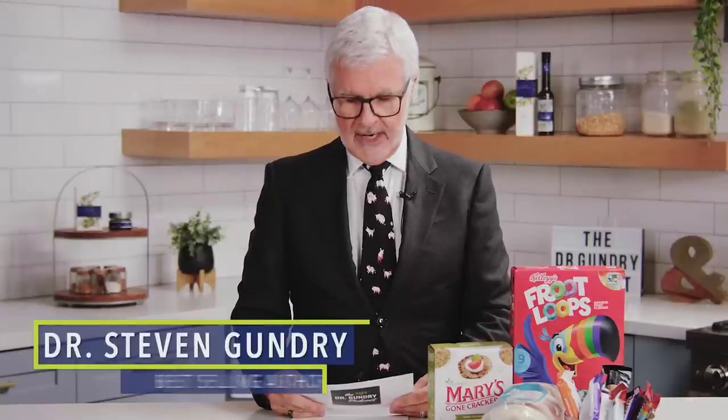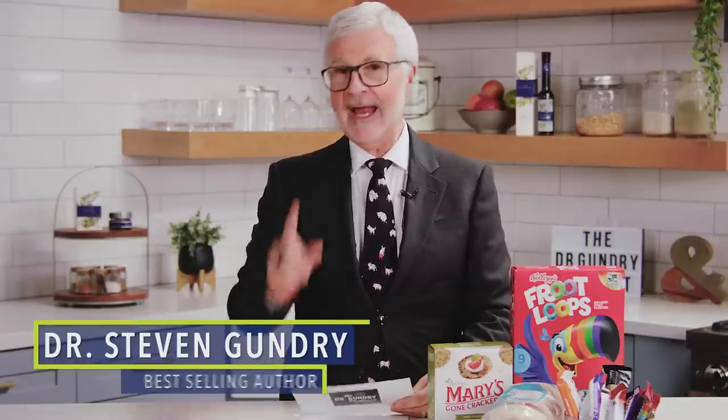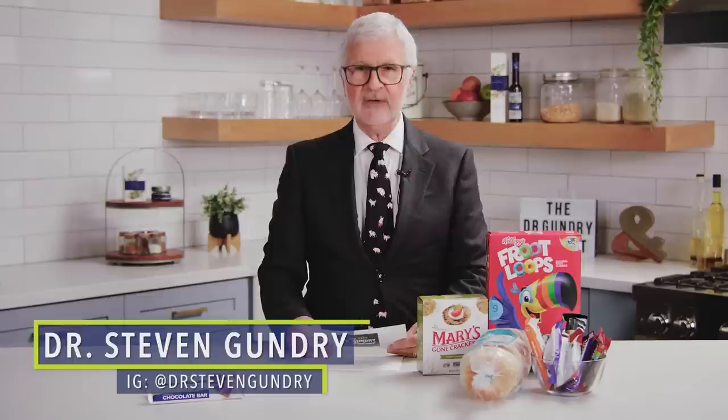The four ways food companies lie about sugar in their products, and how to read food labels. Even if you think you're eating a squeaky clean healthy diet, many food companies have found ways to sneak sugar into supposedly healthy foods. In today's episode, I'm going to share the four ways you're being lied to about sugar and how to properly read food labels to improve your health.